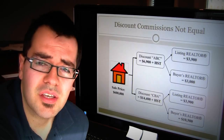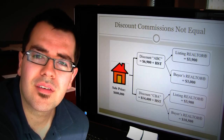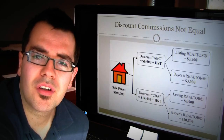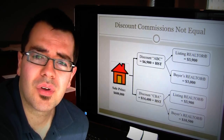So across these two commissions, the gross amount varies — one is $6,900 and the other is $14,400. In the end, the listing realtors are asking the exact same amount for their listing services. The difference is one realtor is offering a lot more to buyer's realtors.